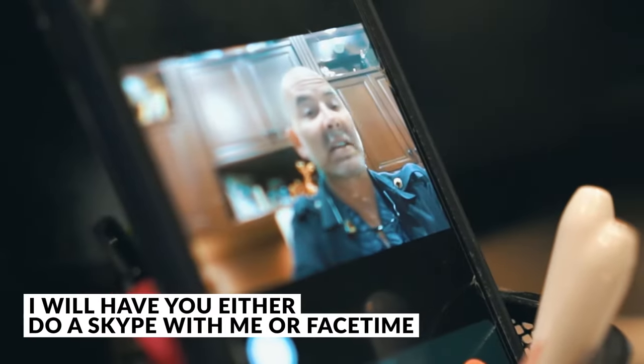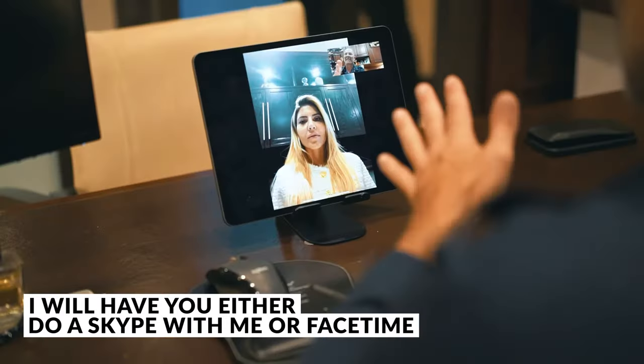Which is really rare — I'll have you either do a Skype with me, a FaceTime, or I might even have you come into the office. But again, that's really rare — I mean really rare.